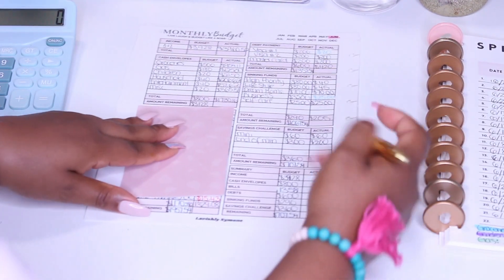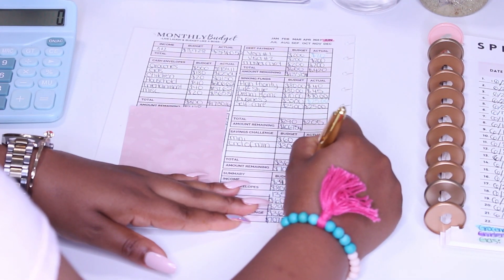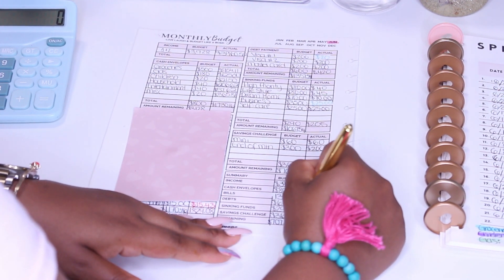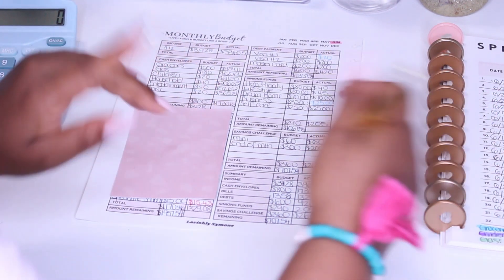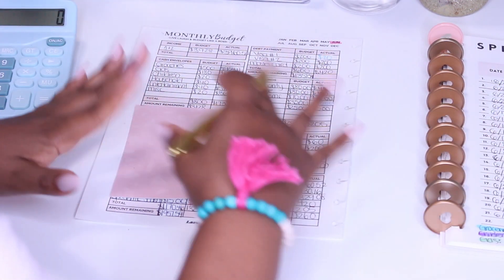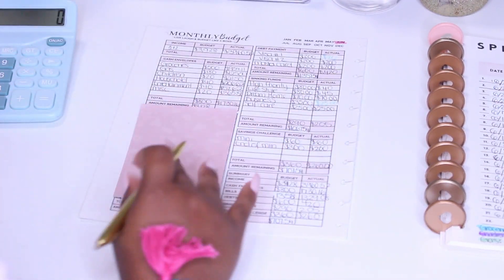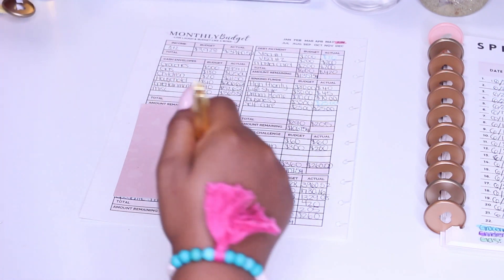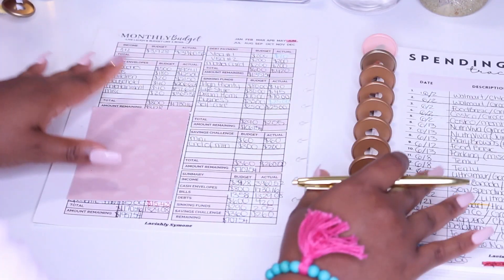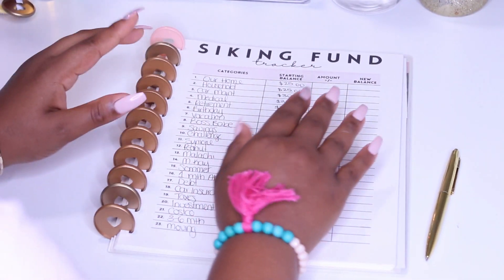So now I'm going to go ahead and fill out my summary, and that's it for closing out my budget. June had me in the ringer, so I'm hoping — fingers crossed, and with a little bit more discipline — July will be good to me. And now it's time to close out my sinking funds.